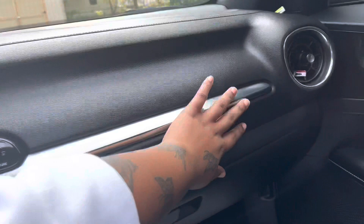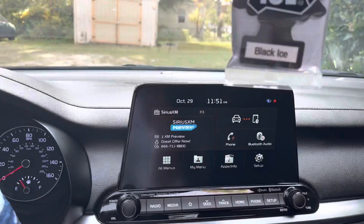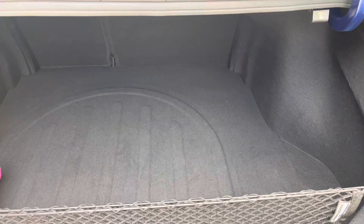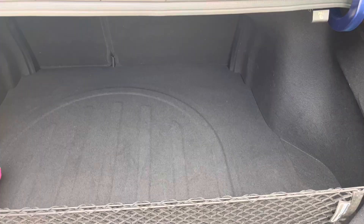Y'all, can we just admire it? Look at these air conditioner vents — they move in a unique way, I've never seen that before. Let's go check out the trunk space. The trunk is really big and really spacious. I didn't even know you could pull the seats down, so that's a plus.